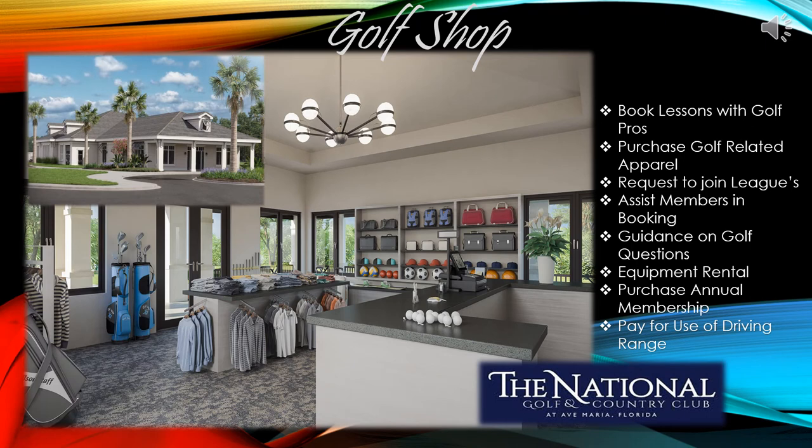The Golf Pro Shop is where you'll be starting your golfing experience at this amazing community. You'll be greeted by a warm iconic welcome and provided assistance on loading. Please check in for your tee times inside the Pro Shop. While you're in there, you can request to join a league, get golf questions answered, have access to rental equipment, or just purchase some community apparel.